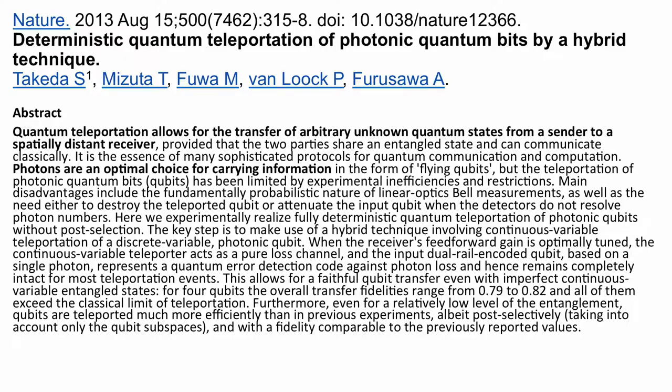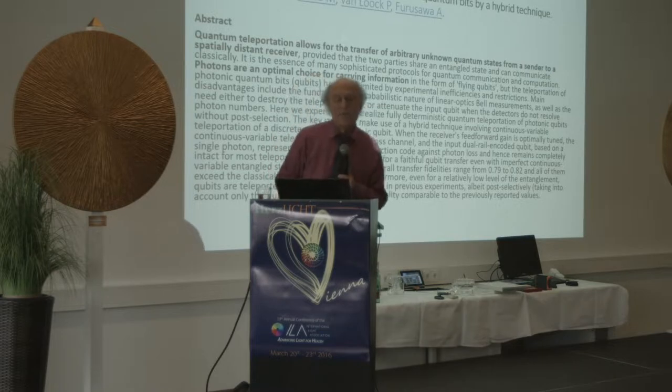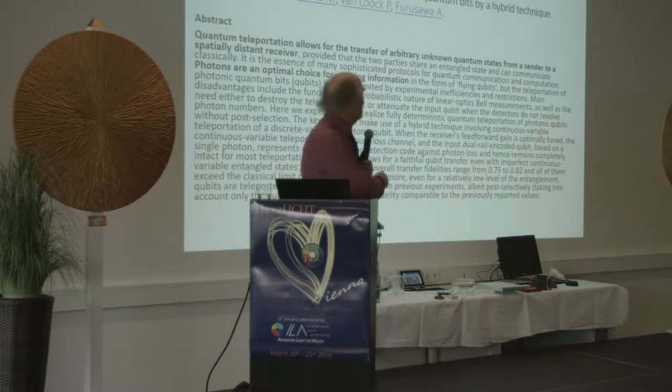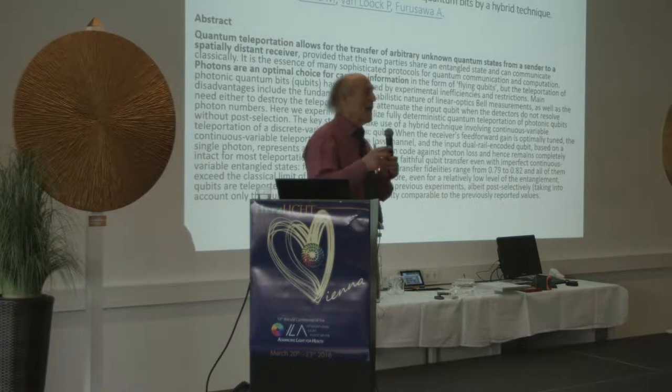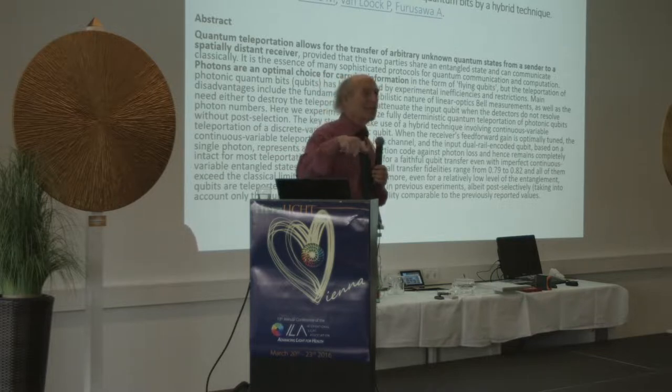Here is some literature to show I'm not just talking. This is an article from Nature — one of the highest-ranked scientific journals — from 2013: 'Quantum Teleportation of Photonic Quantum Bits by Hybrid Technique.' What they're doing in this sophisticated write-up is essentially what I will show you at the end in a very simple way. Leona was the only person who understood it the first time I lectured about it, and ran with it to develop the technology.